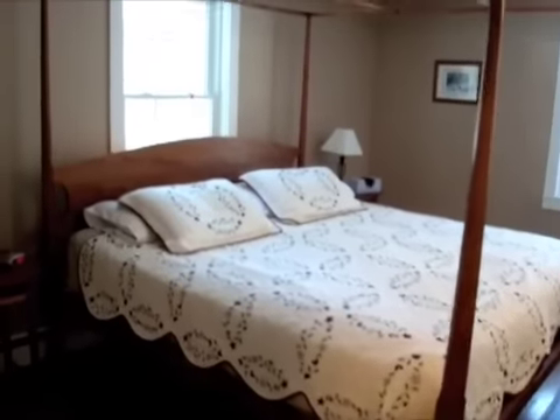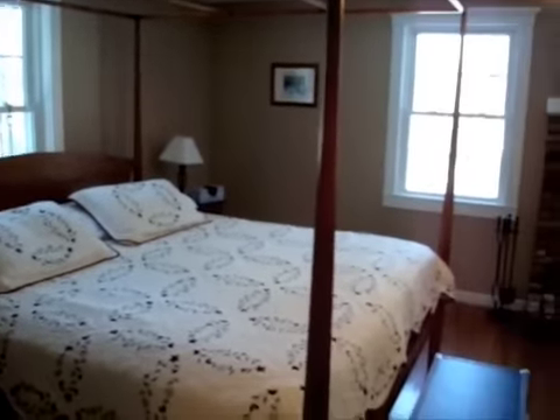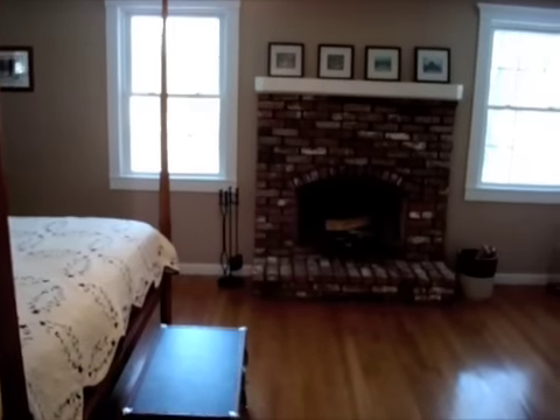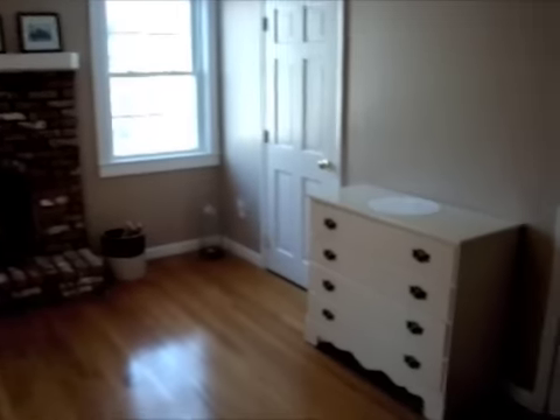Let's take a look upstairs. This large master bedroom is front to back with the Gambrel house. It has a large wood-burning fireplace, double closets, and beautiful hardwood floors.